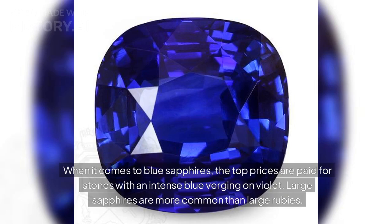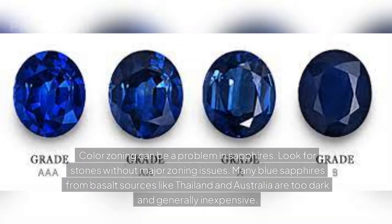When it comes to blue sapphires, the top prices are paid for stones with an intense blue verging on violet. Large sapphires are more common than large rubies. Color zoning can be a problem in sapphires — look for stones without major zoning issues.